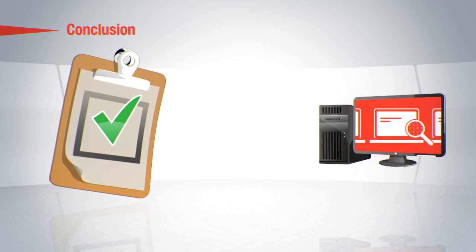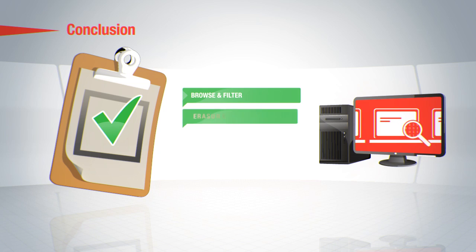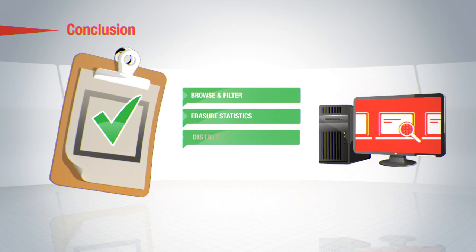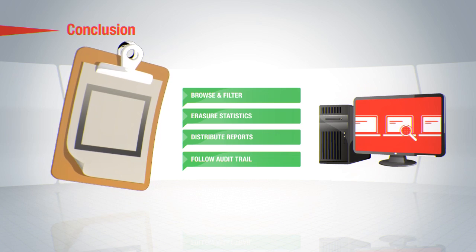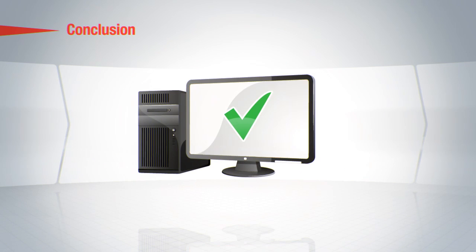After every erasure from every Blanco product, an erasure report or log will be automatically created. These reports can be stored in our Blanco Management Console or uploaded to the online BlancoCloud.com. For more information on Blanco and its products, please visit our website at www.blanco.com.